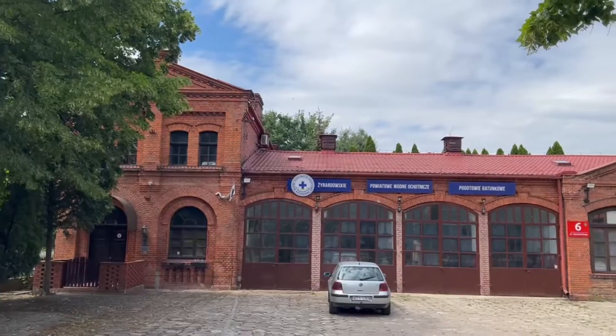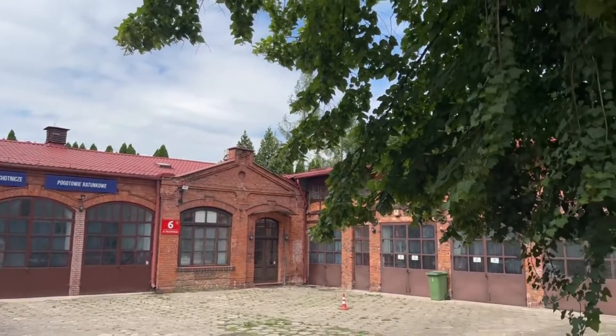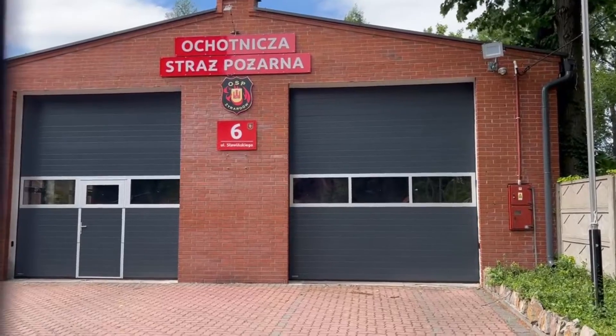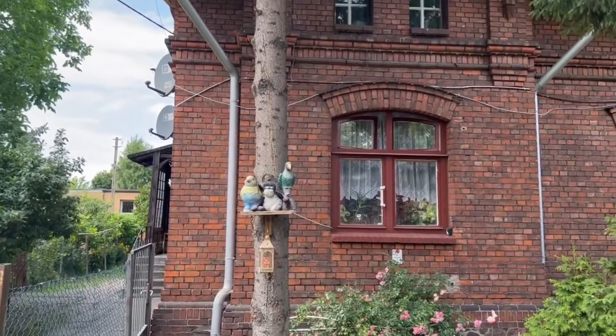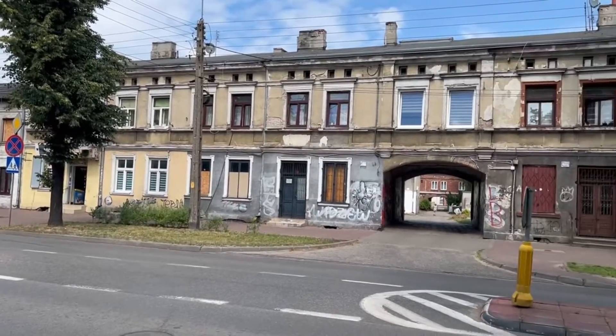This is an old fire station built in 1884, again sponsored by Dietrich, and still standing today. Here are some interesting views of some of the architecture you can see.